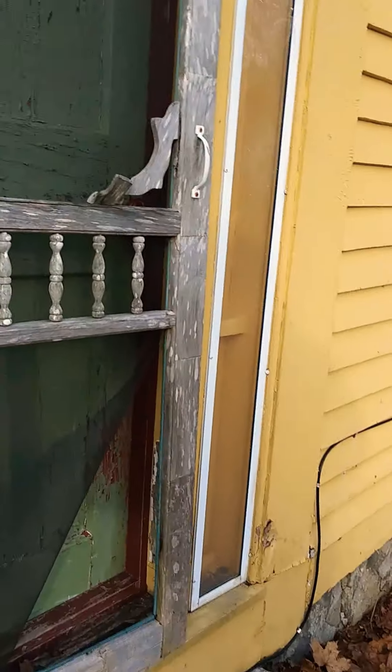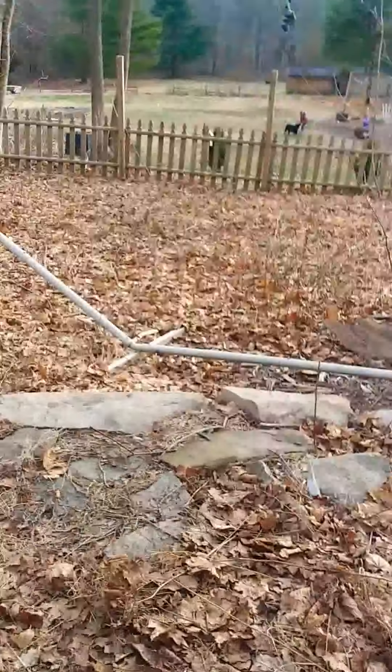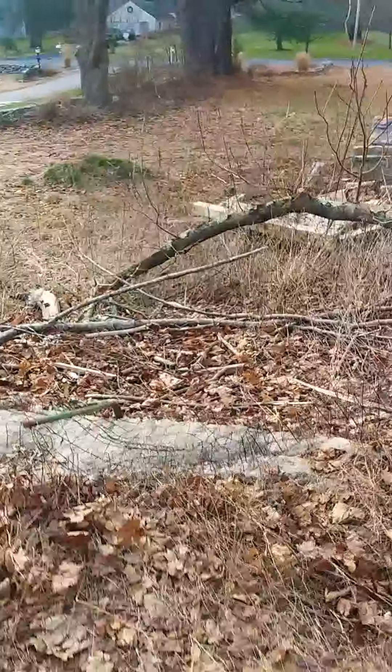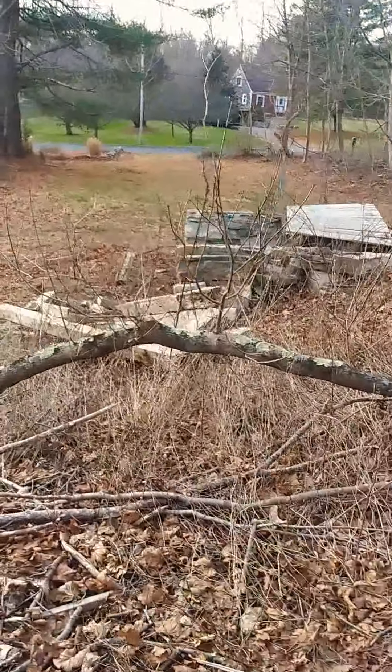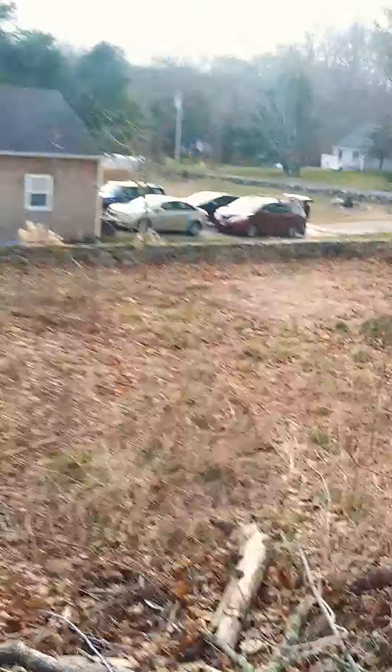Is this door open? Nope, the door ain't open. That's some kind of swing thing here. Nice place though. Is this it? There's an old shed over here.